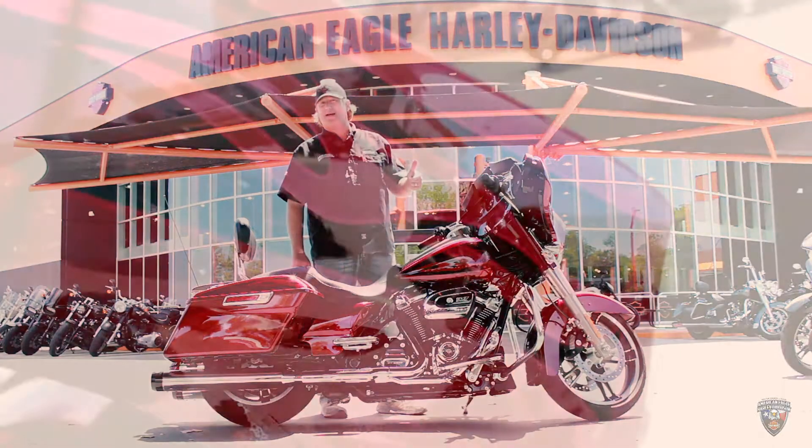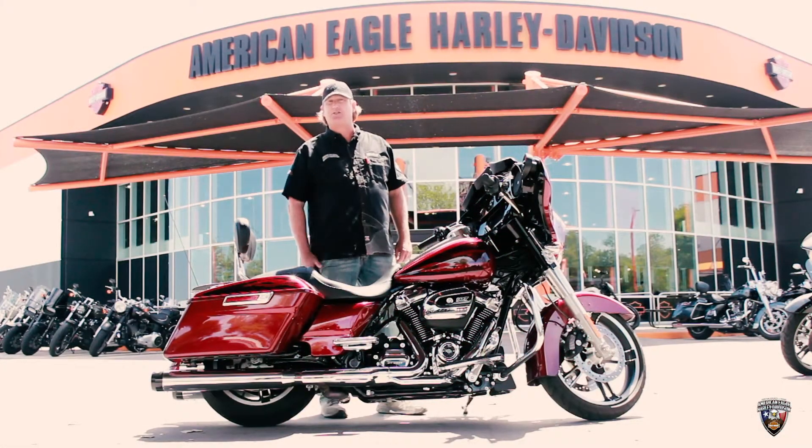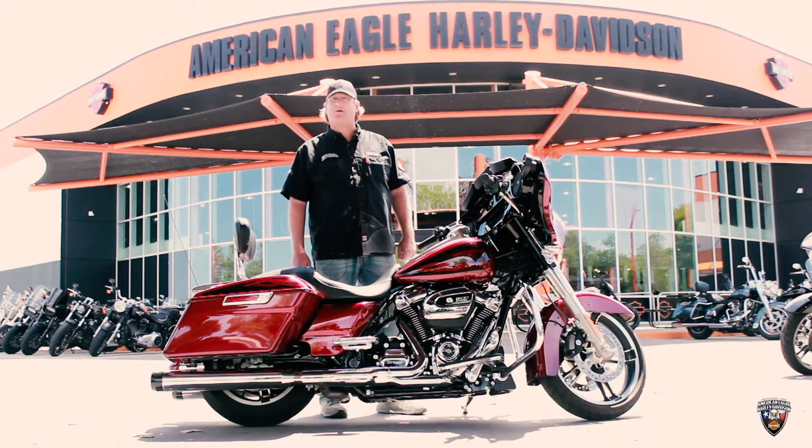Once again, this is a 2017 Hard Candy Hot Rod Red Street Glide Special. If you've got any questions about this bike, come see us — American Eagle Harley-Davidson.